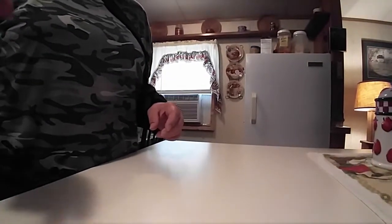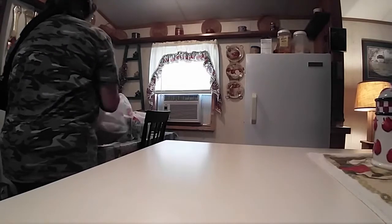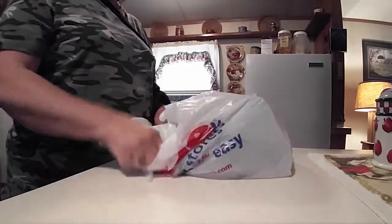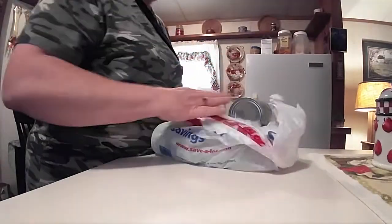Hold on, let me put you down. Whoops, knocking things down. This is Save-A-Lot.